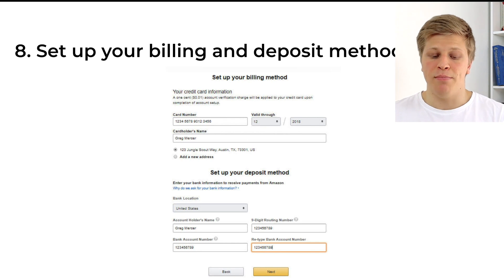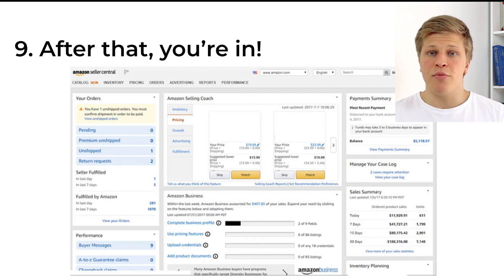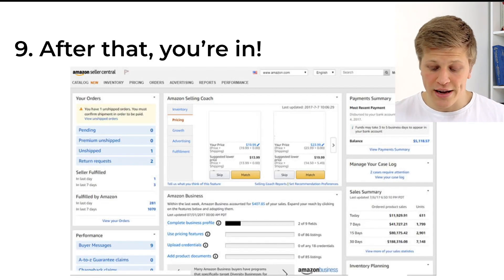Next is the Amazon seller agreement and business information. You don't need to have a legal business entity to sell on Amazon. If you're registering as an individual seller, you can list it under your given name. You'll need to enter your business information and verify that you're not a robot. Then set up your billing and deposit methods, and after that, you're in.